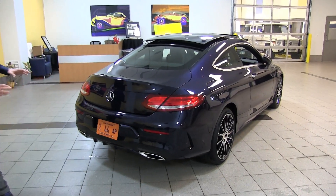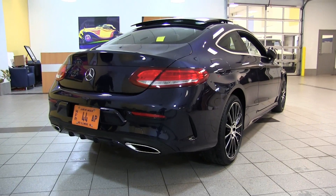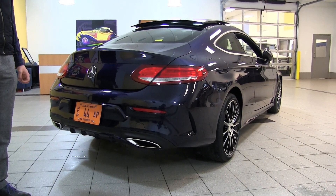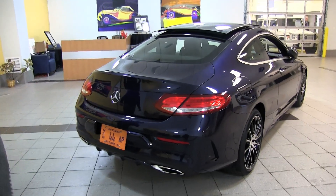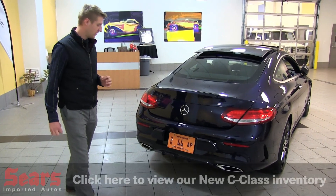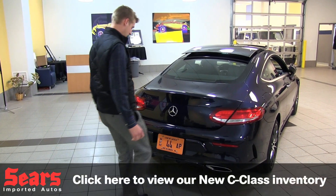In the back here, it doesn't have any badging since it's a pre-production car. This car in particular is actually a C300. We're also going to have a C63S — that 503 horsepower beast right here.